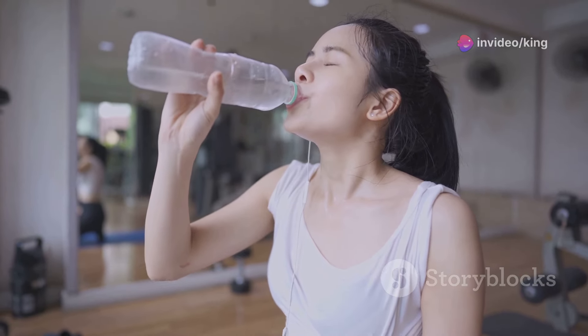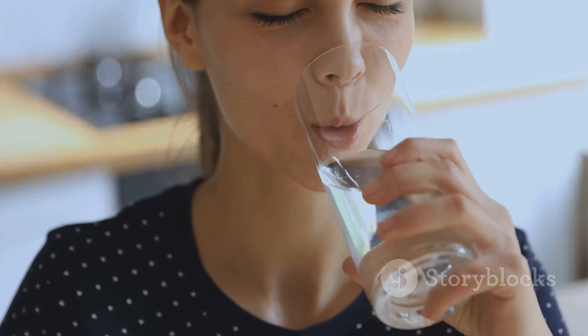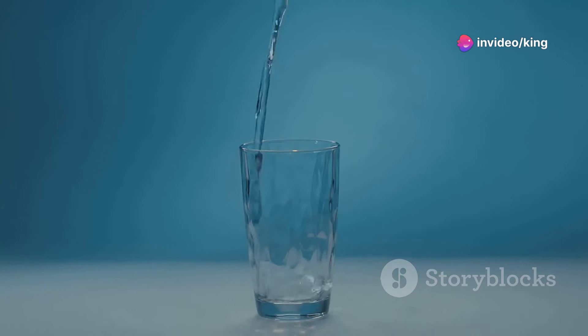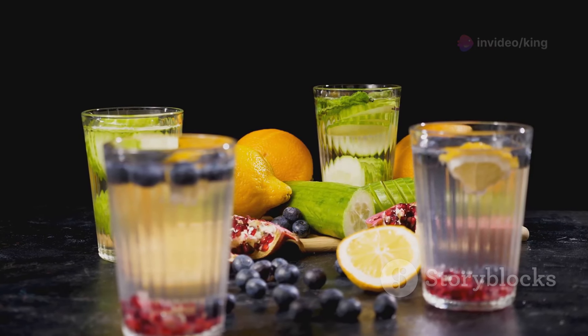Staying hydrated is crucial for overall health and can significantly aid in weight loss. Drinking plenty of water helps your body function optimally, supports digestion, and can even help control hunger. Aim to drink at least eight glasses of water a day. If plain water isn't your thing, try infusing it with fruits like lemon, cucumber, or berries. Additionally, drinking water before meals can help you feel fuller, reducing your calorie intake.